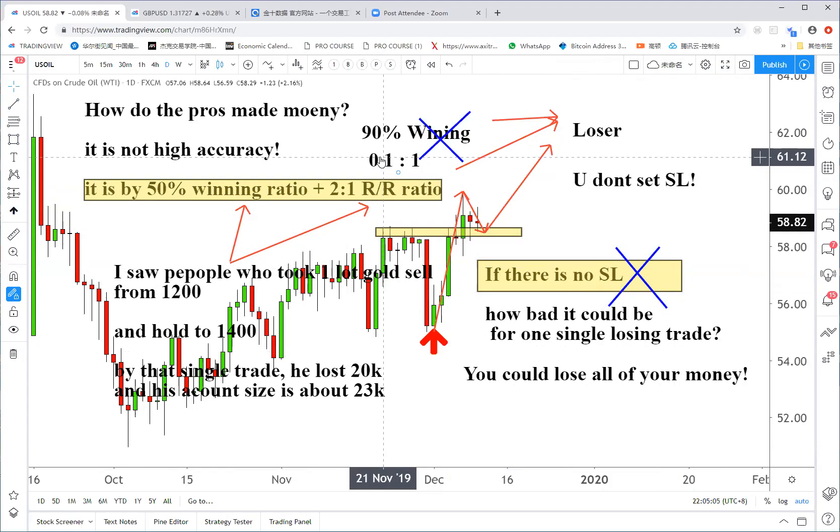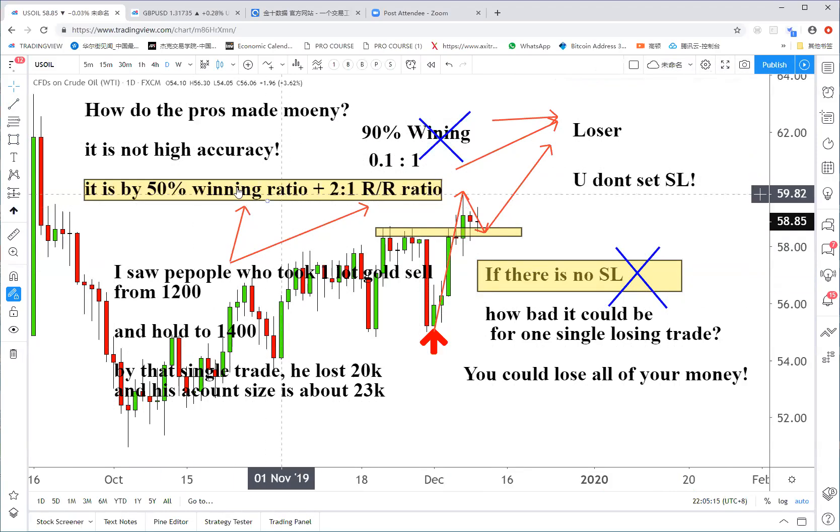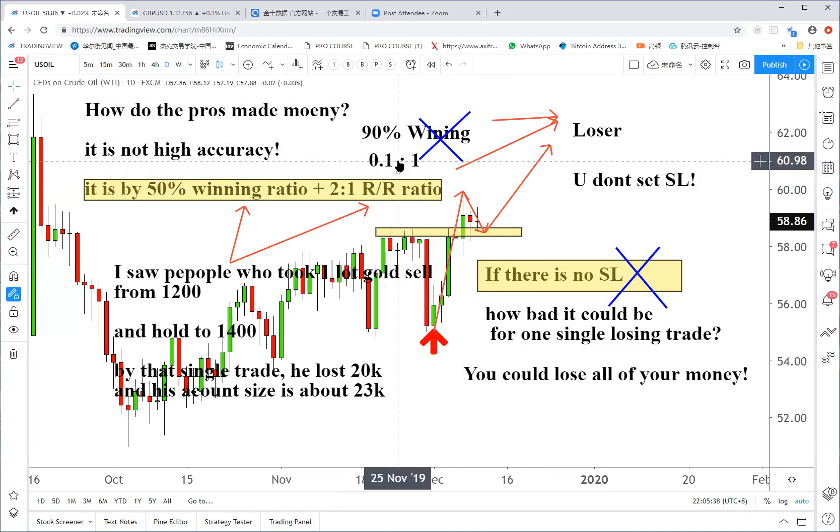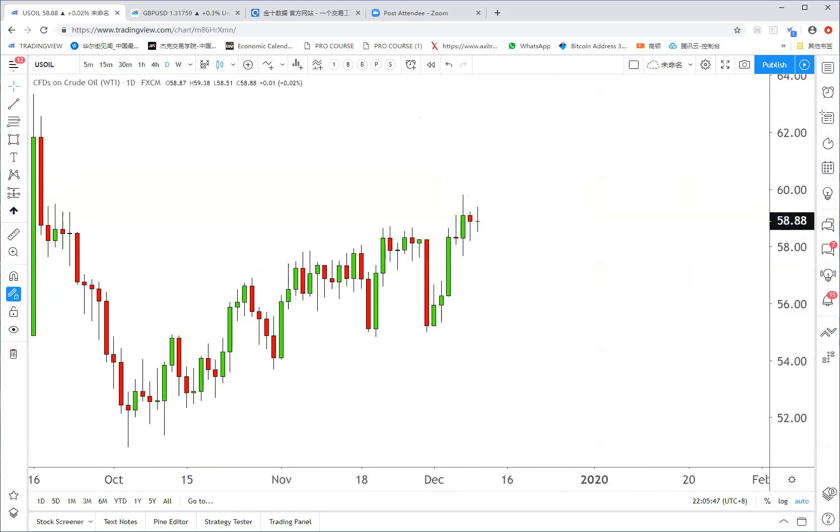The key point to making good money with your system: my standard is a 50% winning ratio, more or less, plus a 2-to-1 reward-to-risk ratio. Don't be overconfident that you are king of the market. Sometimes when you think you're 90% accurate but you don't have a stop loss and a good reward-to-risk ratio, you're still going to lose all your money in just one or two single trades.